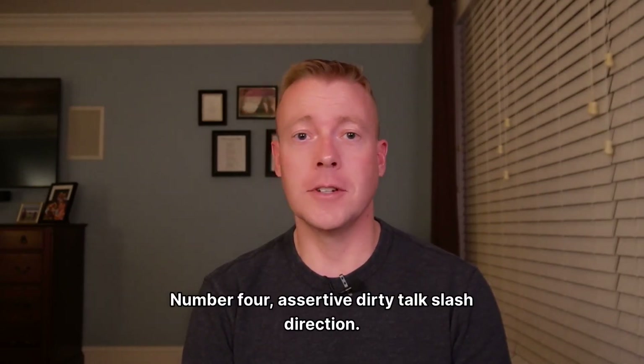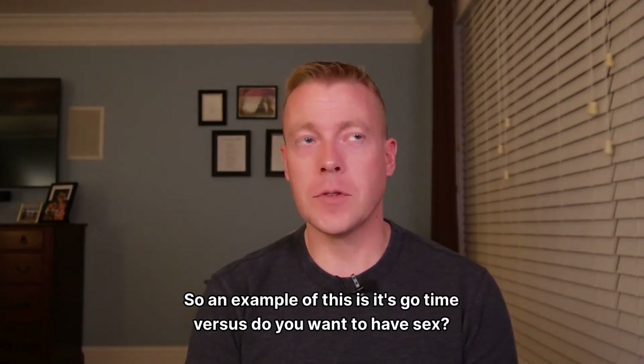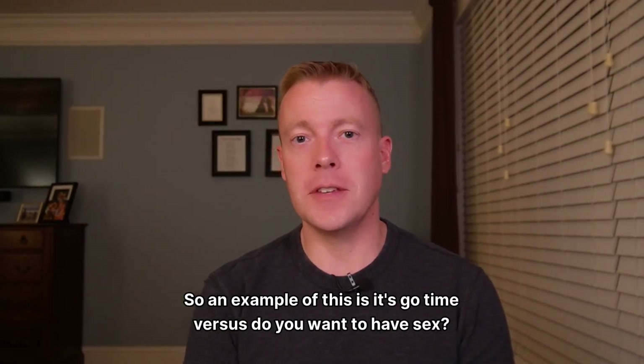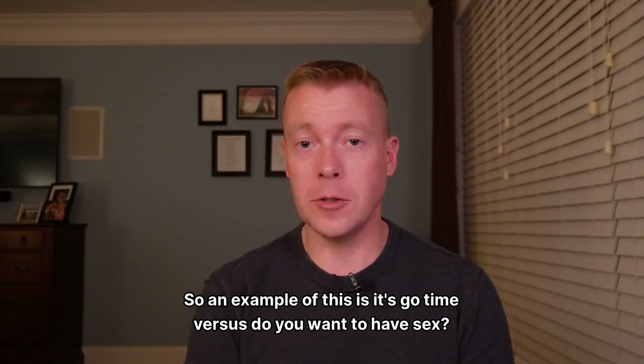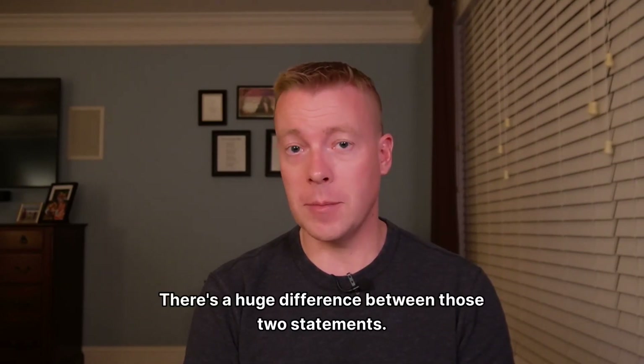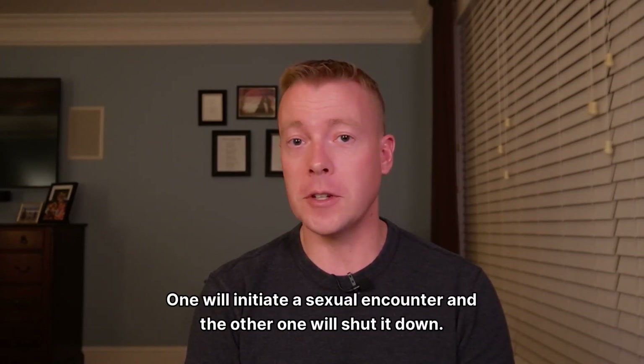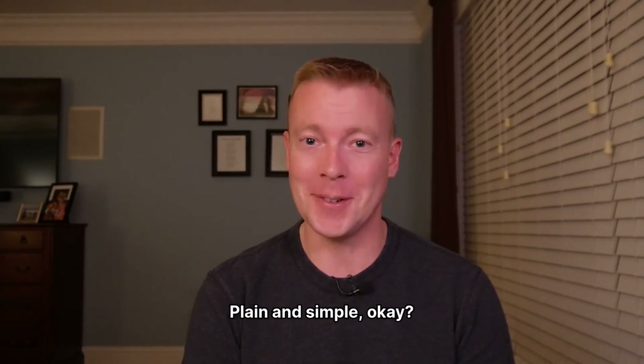Number four: assertive dirty talk and direction. An example is 'It's go time' versus 'Do you want to have sex?' There's a huge difference between those two statements. One's passive, the other's assertive. One will initiate a sexual encounter, and the other one will shut it down. Plain and simple.